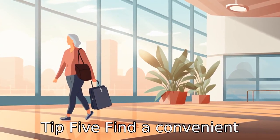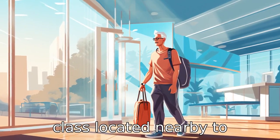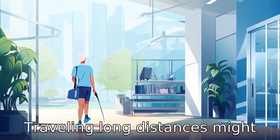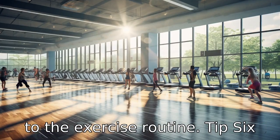Tip 5: Find a convenient location. Seniors should pick a class located nearby to encourage regular attendance. Traveling long distances might seem daunting and tiring, which can demotivate you from sticking to the exercise routine.